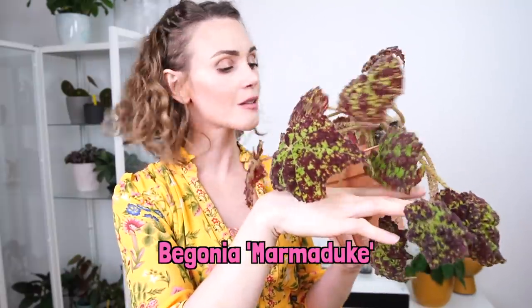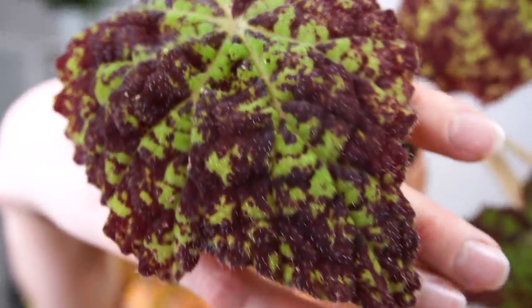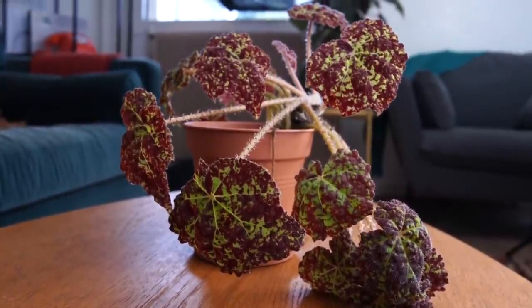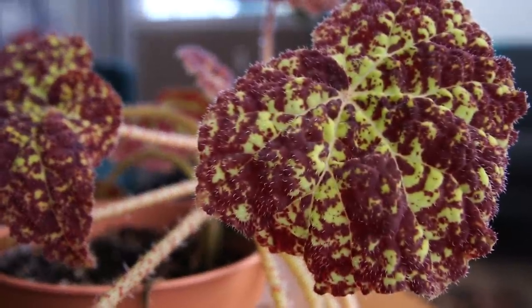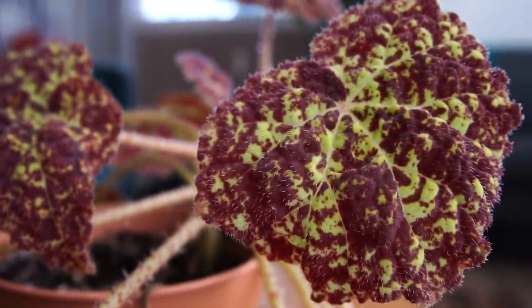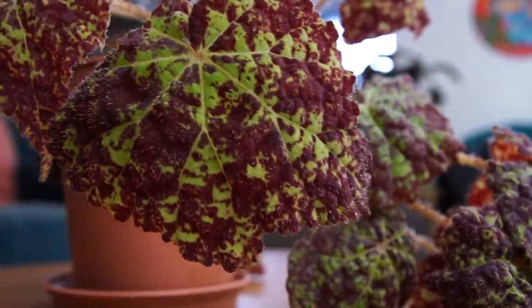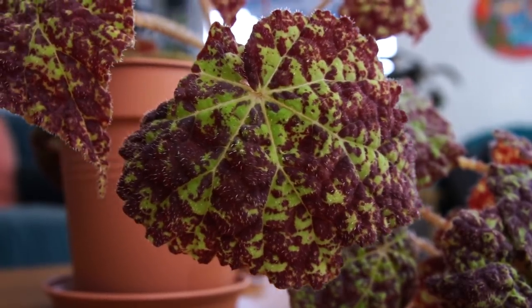This is Begonia Marmaduke — it's a very cool begonia. The patterns on the leaves are just wicked awesome. It's a really neat contrast between neon green and maroon red. I bought this from Dibley's Nurseries, I want to say in 2020. It's just done really well for me even in low light conditions — it's putting out a new leaf. I don't really know if it was named after that big old dog in the comic strip, but it's the big old dog that lives in my begonia cabinet.